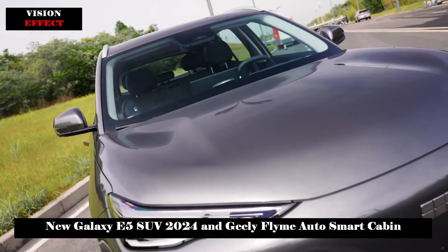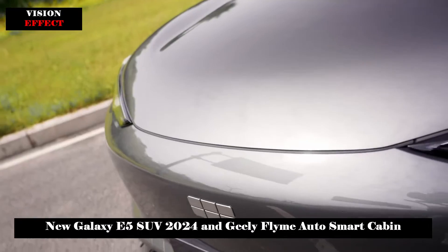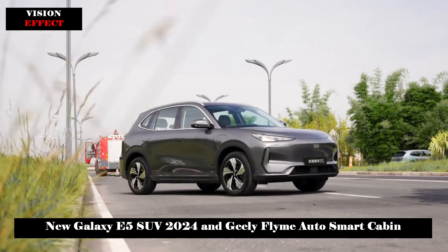The Flyme Auto Smart Cockpit System, jointly developed by Geely and Meizu, was officially introduced on May 30.